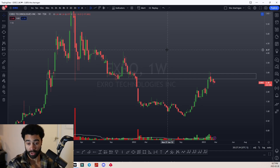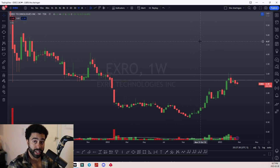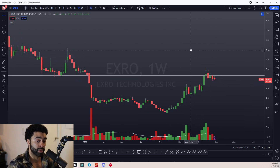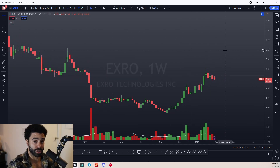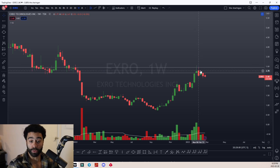If you haven't watched any of my previous X-Robe Technologies breakdown videos, I highly suggest you look back — the technical analysis has been essentially spot on from when I started making these videos. We've come into this area here, the $2.80 to $3.00 range, and it looks like we've printed a tweezer top bearish pattern, which is a sign of a reversal.